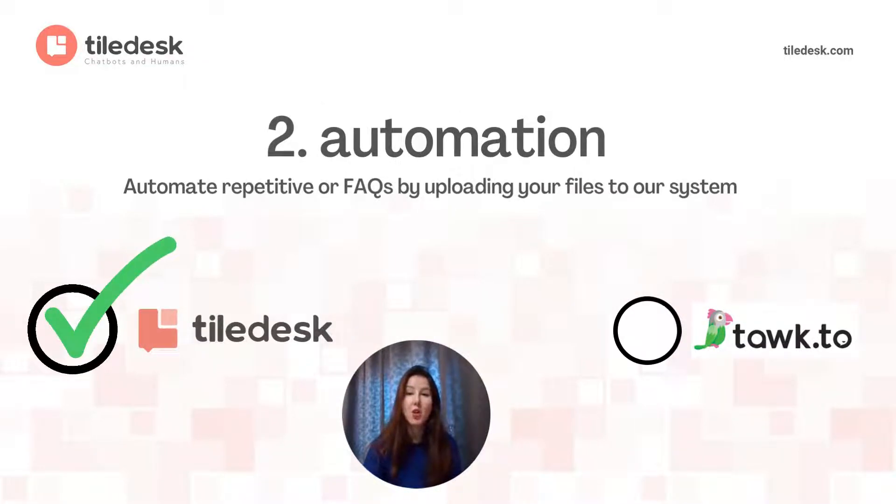The second feature is automation. Automation is also important when it comes to saving time and money by, for example, automating your most repetitive queries. And how can you do that? Simply by uploading your frequently asked questions CSV file on the Tildesk dashboard. And there you go.